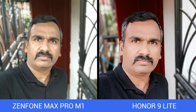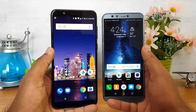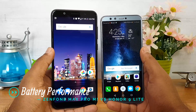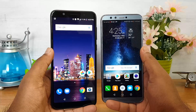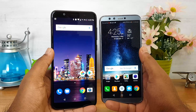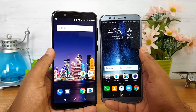Finally, battery — and here we have a clear winner. The ASUS ZenFone Max Pro M1 comes with a 5000mAh battery while the Honor 9 Lite has a 3000mAh battery. Neither device supports fast charging. The ASUS ZenFone Max Pro M1 is a clear winner in the battery department with an additional 2000mAh capacity.